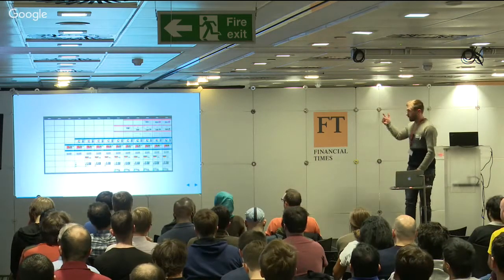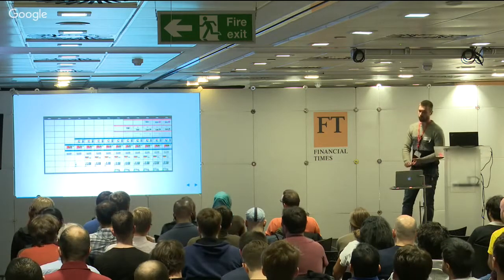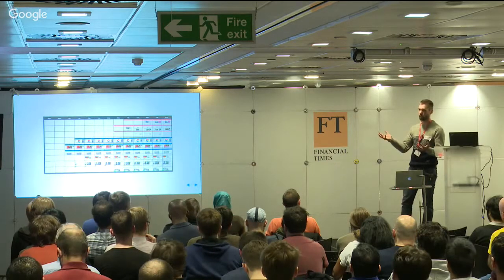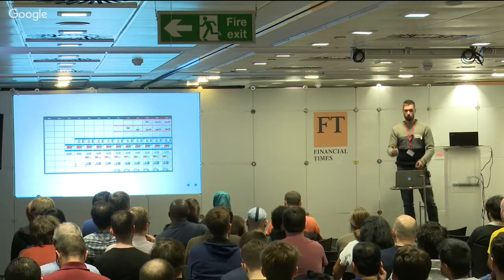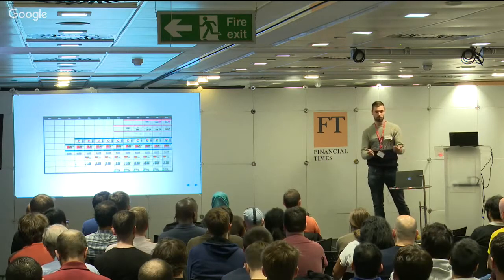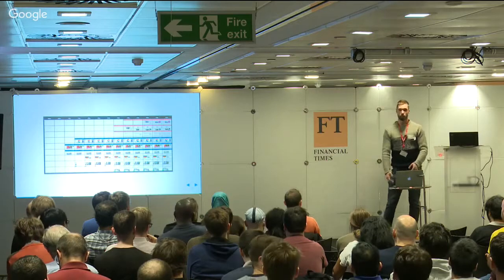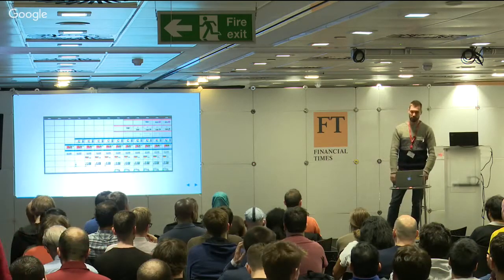So earlier this year, a bunch of people in the BBC News development teams raised their hands and asked: is our site as fast as it can be, as it should be? One of those people was me after I took a trip to rural Scotland to see my mum. I wanted to catch up on the news, loaded up the BBC News website, and Chrome actually gave up after 60 seconds and didn't render a single thing - I didn't get to read the news that day.